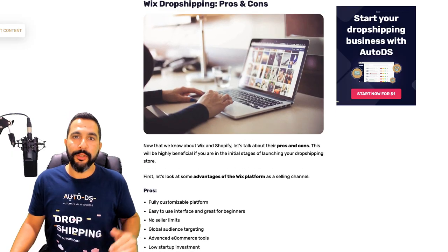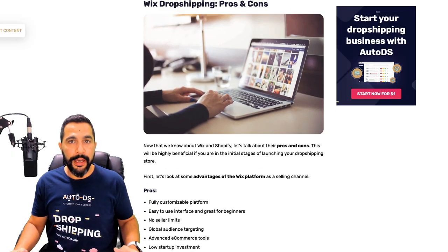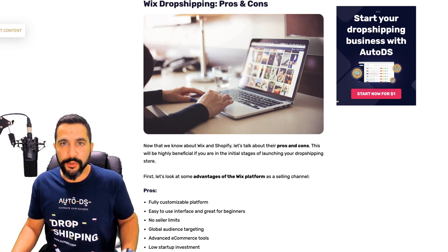We do not have a Wix course yet, but if you want to see that, let me know in the comments below and I might just go ahead and create that for you. Now let's go ahead and see the biggest differences between Wix and Shopify. To do that, we're going to have to go through the pros and cons.